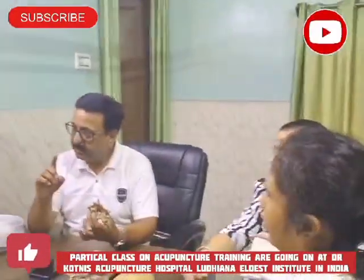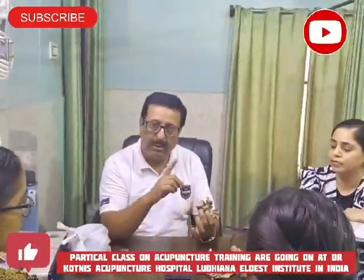Cervical is 7, thoracic is 12, and lumbar is 5.